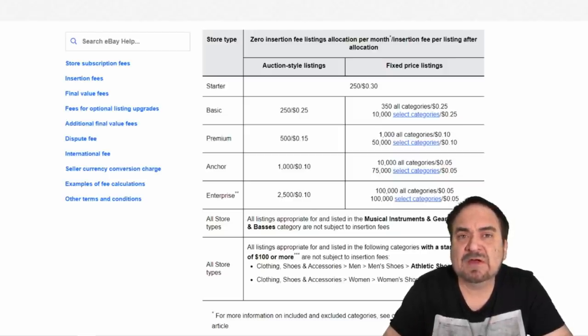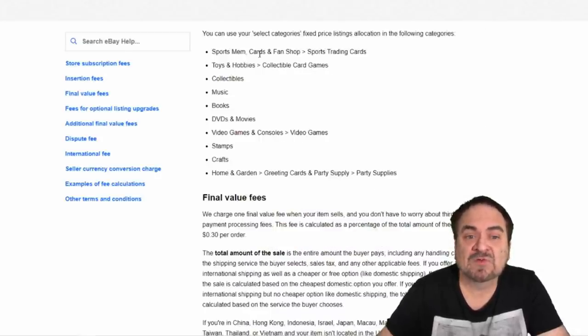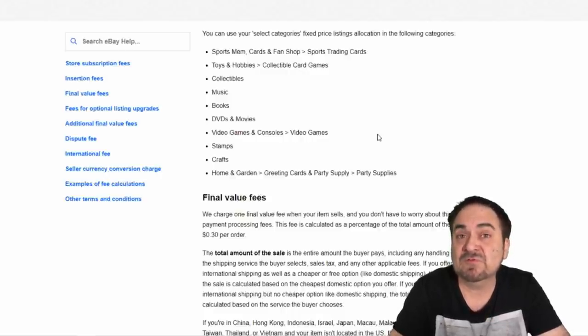Looking at the chart again, 75,000 of the listings are in select categories: sports memorabilia, cards and fan shop, sports trading cards, toys and hobbies, collectible card games, collectibles in general, music of any type, books, DVDs and movies, video games and consoles, stamps, crafts, home and garden, greeting cards and party supplies. All of those are included. That's pretty much everywhere I list, so for me it's another 75,000 extra listings I don't have to pay for. Overall, just on listing fees I am $9,000 to the good from this change.